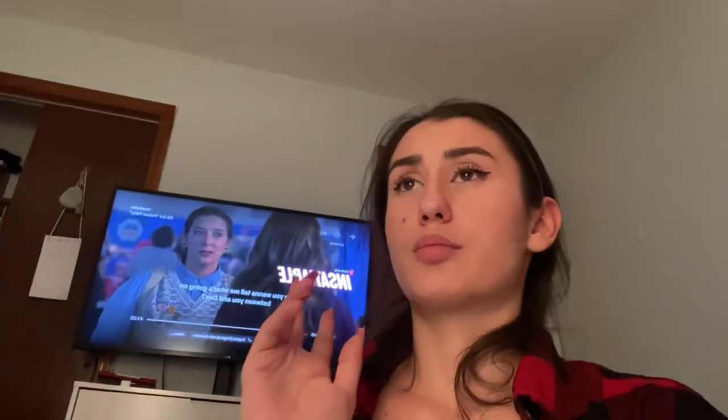Thank you guys so much for watching. If you're new to my channel, don't forget to like, subscribe, and turn your post notifications on so you can be notified every time I post. I post every week — not sure if it's going to be every Thursday — but yeah, see you guys on my next video, bye!